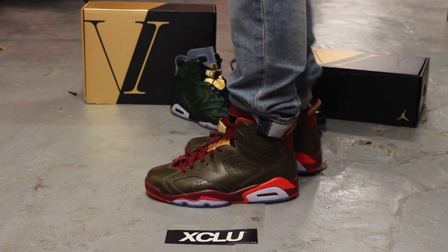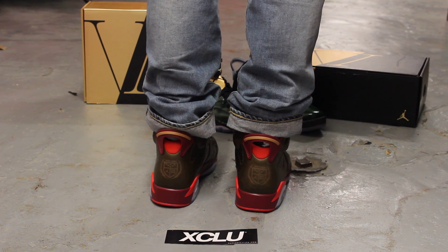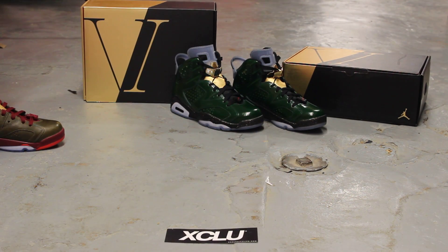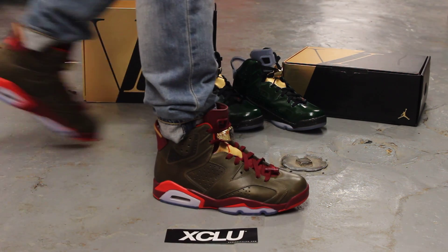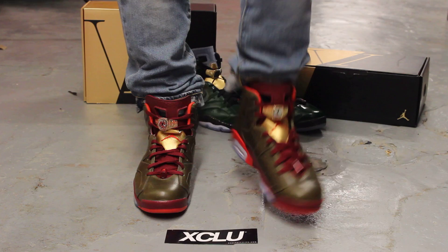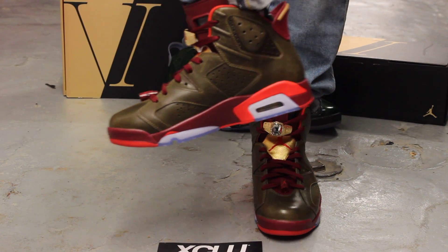Alright guys, so this is what the Cigar 6s look like on feet. We did do an unboxing video for this shoe along with the champagne pair behind me, so if you haven't checked it out you can go check that out right now. Just to let you guys know, we are filming in high definition so switch your settings to 1080p to get a better look at the shoe.